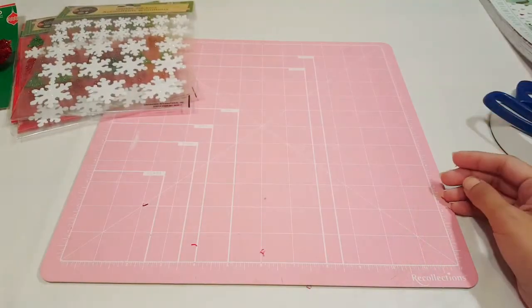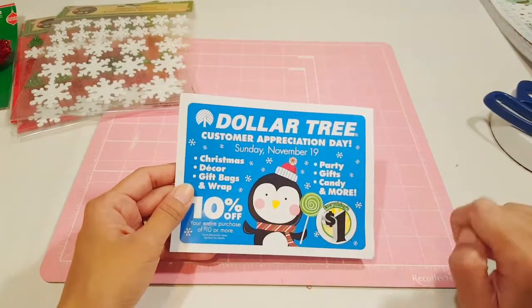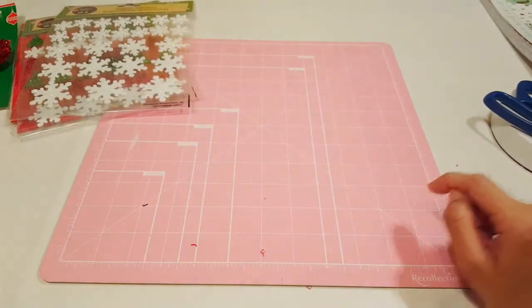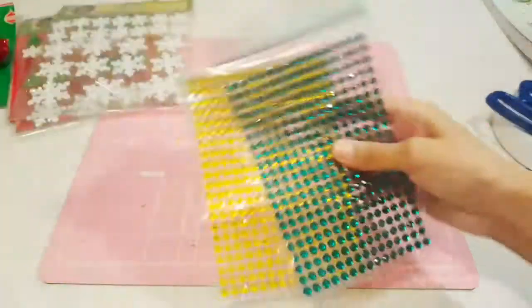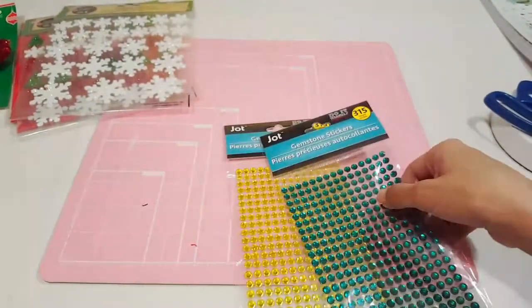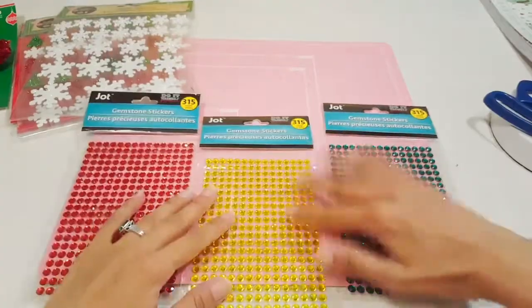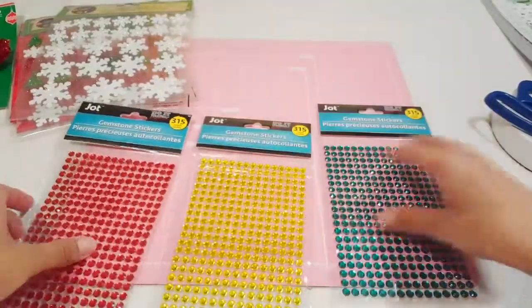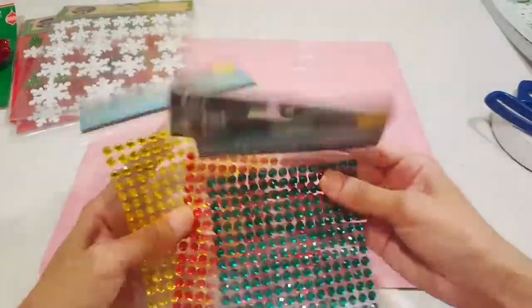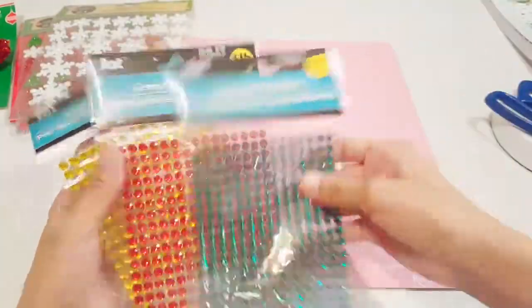They also gave me a coupon for 10% off your entire purchase of $10 or more, so I'm definitely going back. I also picked up gemstone stickers — the green, red, and gold ones — because I can definitely use them in my projects. I love that they carry these gemstones; there are 350 count in each pack.